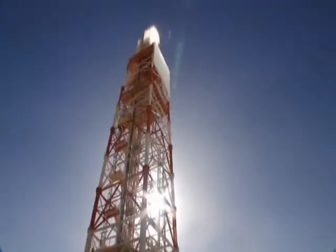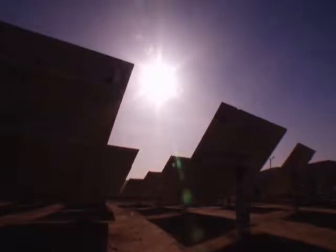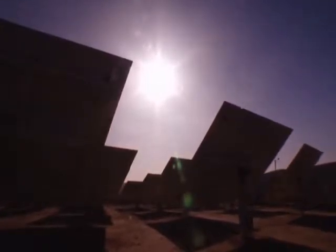Our unique design harnesses the sun's energy to make electricity the same way conventional power plants do — by powering a turbine with high-temperature steam. But instead of using fossil fuels or nuclear energy, Bright Source uses the sun.